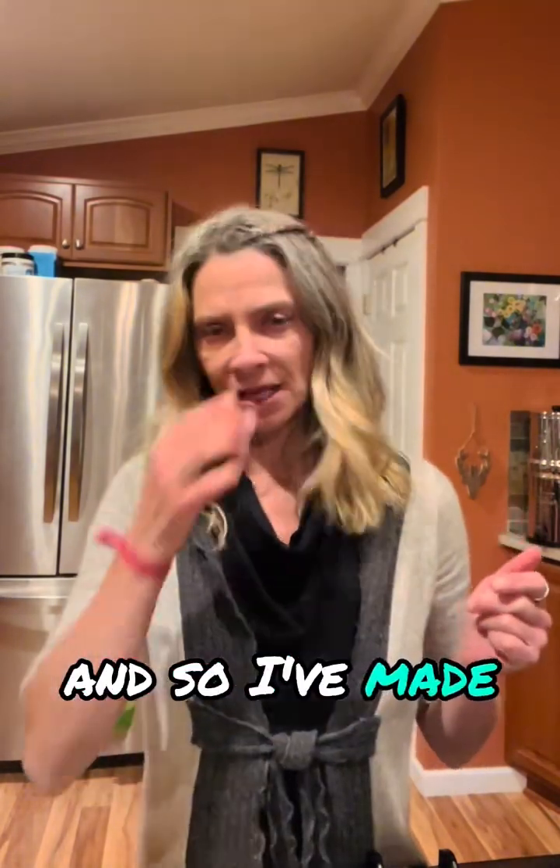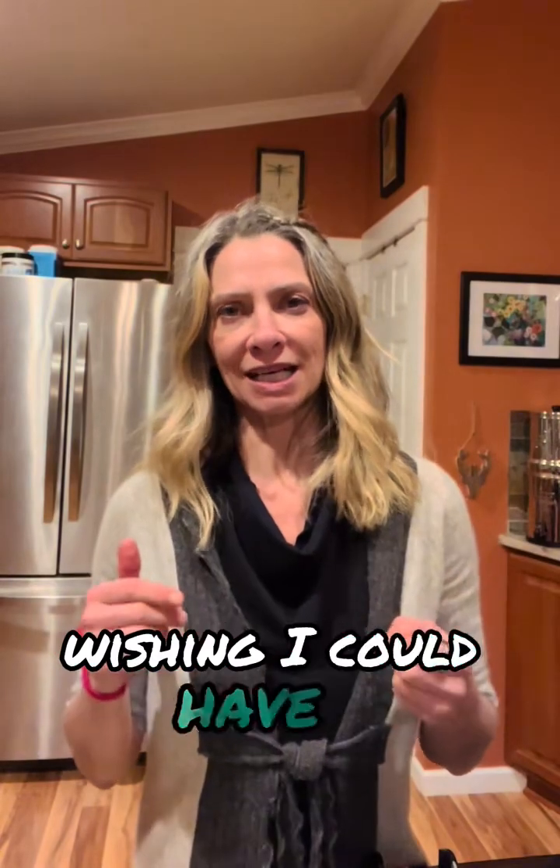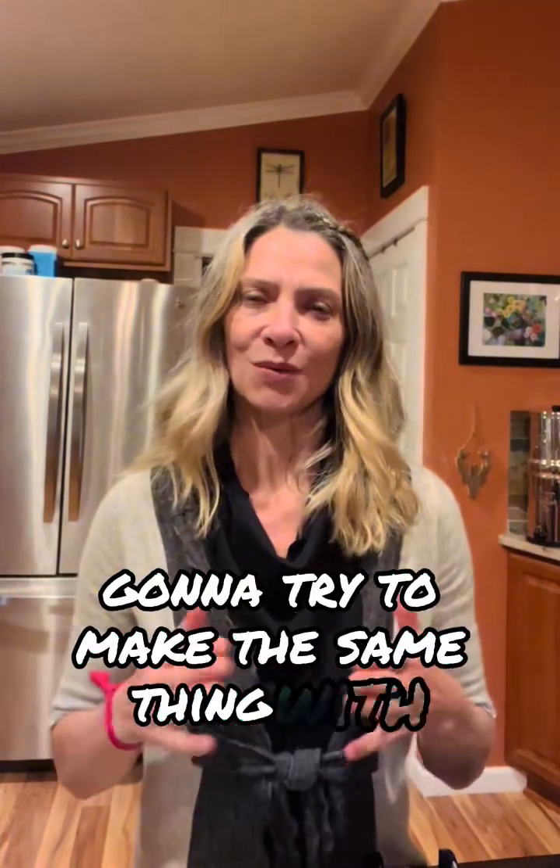Last night I made dinner for a friend — Thai chicken lettuce wraps, such a delicious meal. I was smelling it, seeing it, and wishing I could have it, but I took it all to my friend for her dinner. So I decided I'm going to try to make the same thing with sardines. That's what this is — Planet Sardines.